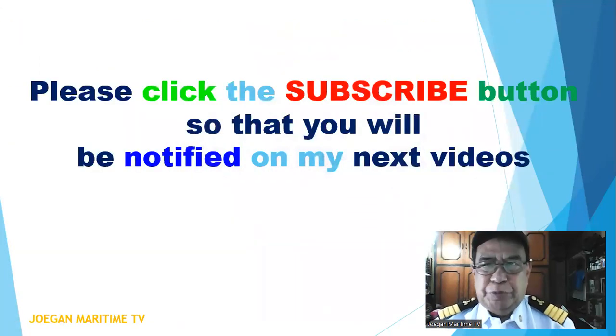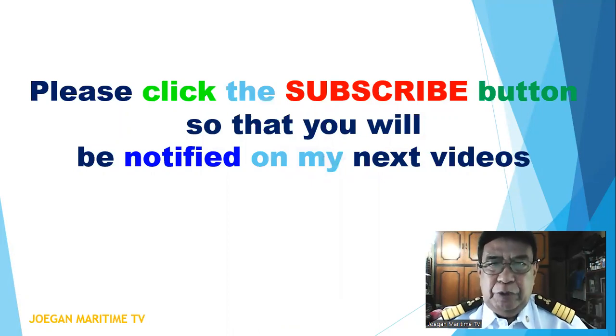Please click the subscribe button so that you will be notified of my next videos.